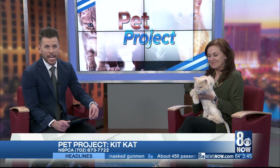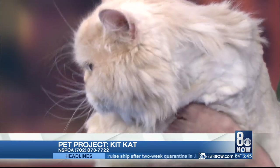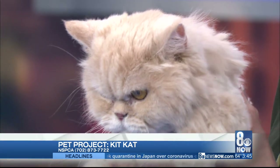It's time for this week's Pet Project. Lori Heron joins us from the NSPCA, and she brought along someone who needs a good home. This is Kit Kat, and he is adorable. Kit Kat is a very handsome 12-year-old Persian boy. I mean, look at that face. How can you not love that face?